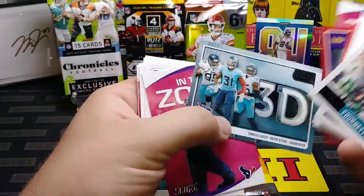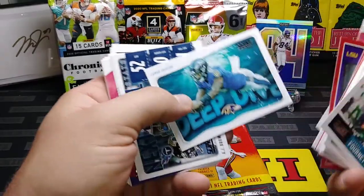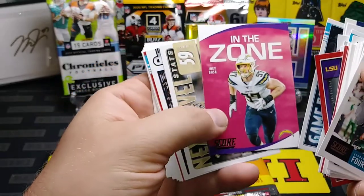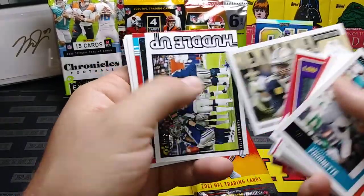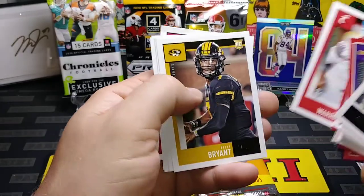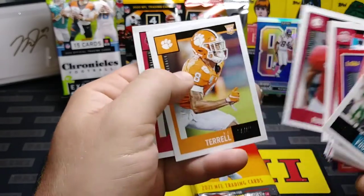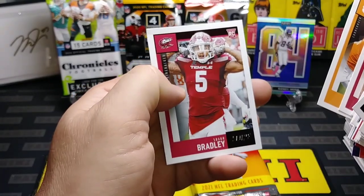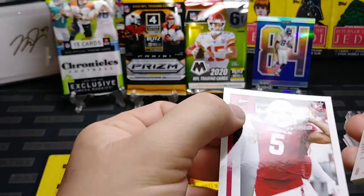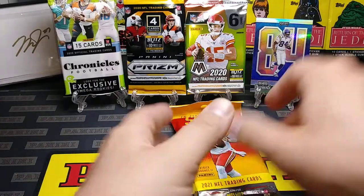Gardner Minshew and a nice Drew Brees. 3D for the Titans. DeAndre Hopkins, Lamar Jackson, A.J. Brown, Joe Mixon, Joey Bosa, Cameron Jordan, J.J. Watt. Here are our rookies: Michael Warren, Kelly Bryant, Chase Young — there he is — Henry Ruggs III, A.J. Terrell, and Sean Bradley flexing — his muscles not nearly as big as the last guy. Moving along, and that card is damaged — top left corner's got a little bend in it. That's okay.